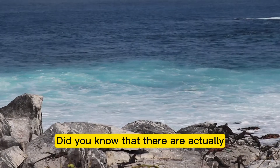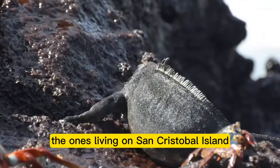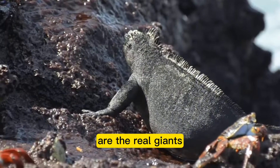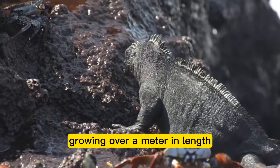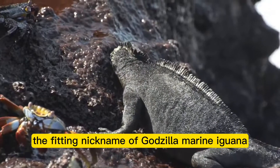Did you know that there are actually 11 different subspecies of marine iguanas in the Galapagos? The ones living on San Cristobal Island are the real giants, growing to over a meter in length. They've even earned themselves the fitting nickname of Godzilla marine iguana.